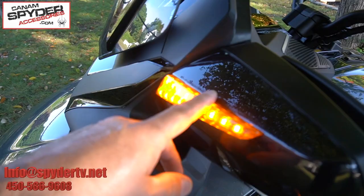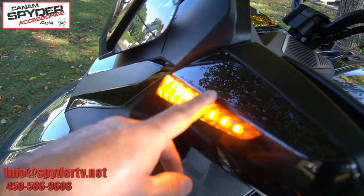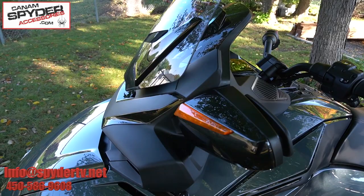Something really new at The Spider Shop: you can now have turn signals on your mirrors. I know you've been asking for these! You can find them on CanAmSpiderAccessories.com.